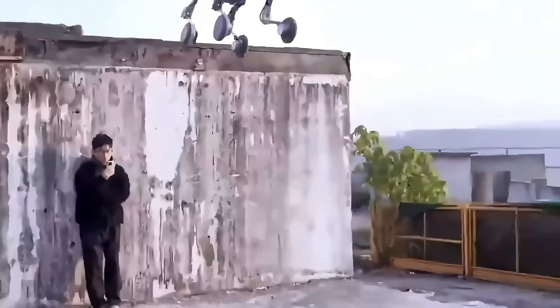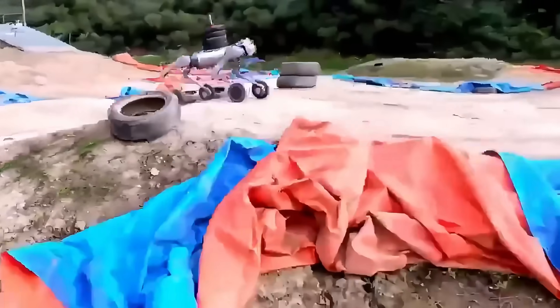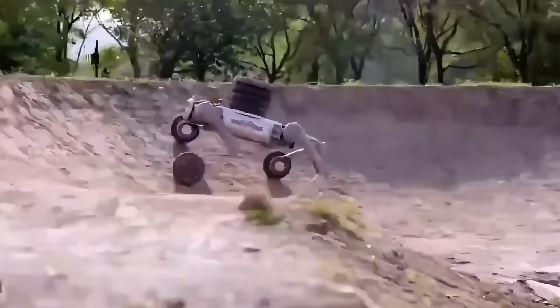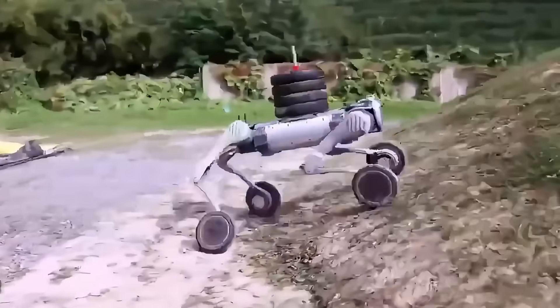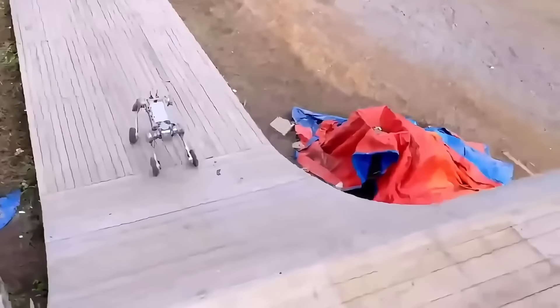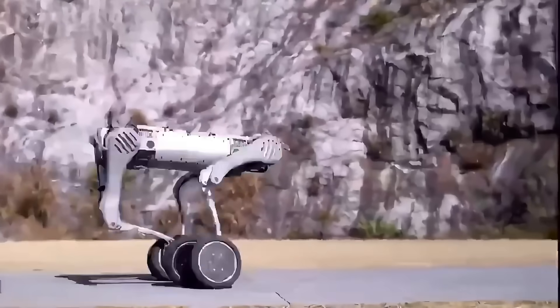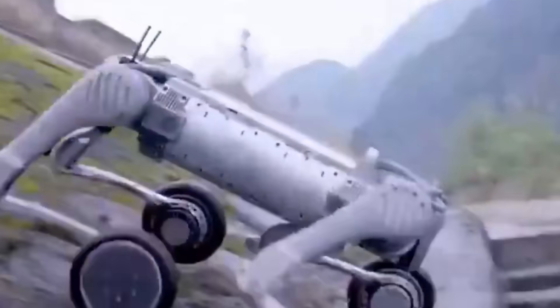Every step, every rotation, every acceleration is controlled by high-speed actuators and algorithms designed for one mission: be faster than anything else on Earth, with legs, wheels, or both. This isn't just speed — it's the future of mobility. A glimpse of robots that won't just keep up with humans and machines, but outrun them all. That's exactly why the Unitree B2W sits at number one: no other robot combines this level of agility, stability, and raw velocity, and nothing else comes close.